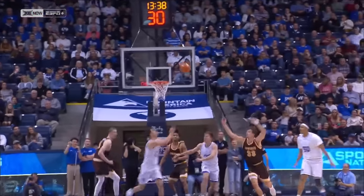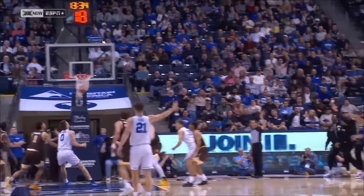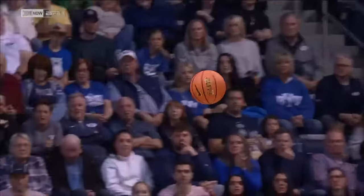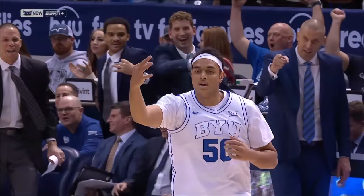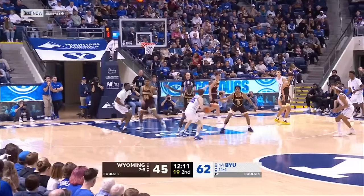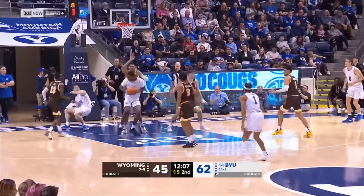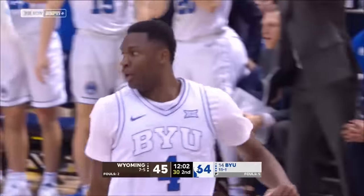Rebounding is not the sexiest stat, but it literally is what separates us from basically every other team in the country — it's what makes us best. You just saw an example of the tenacity and what they are coaching BYU to do on the offensive glass, which creates that three-pointer for Ali. Atiki's there on the rebound — puts it up and in — Atiki now with ten points.